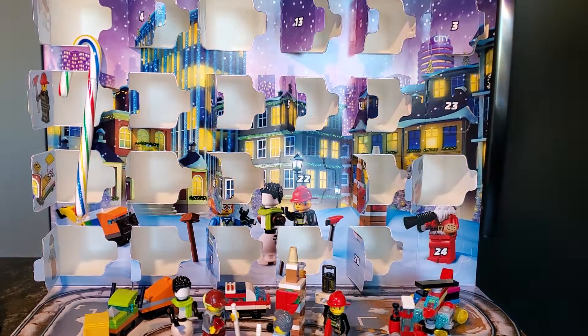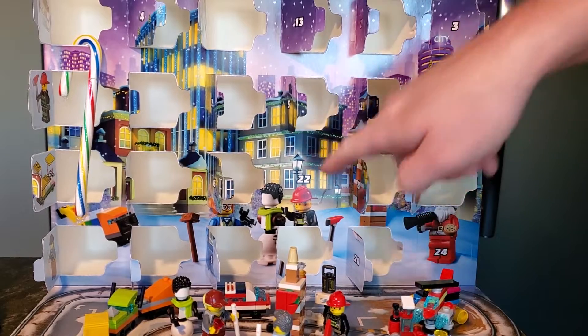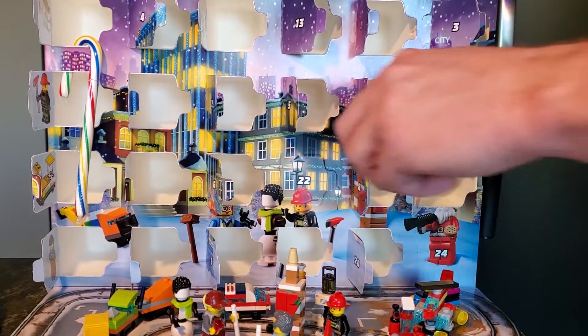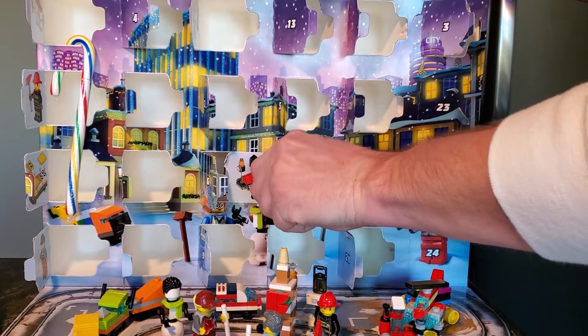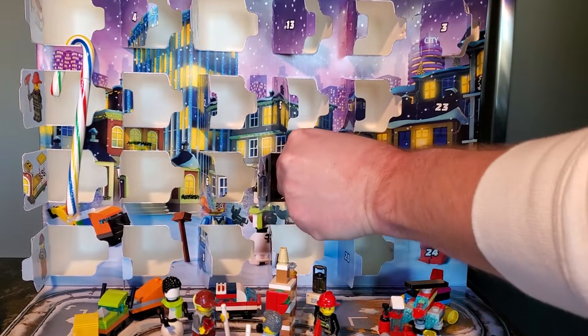Hey everyone, Rick here, and folks, welcome to day 22 of the 2021 LEGO City Advent Calendar. Let's see what it is today. We only have a few days left, and it is the locomotive of our Christmas train.